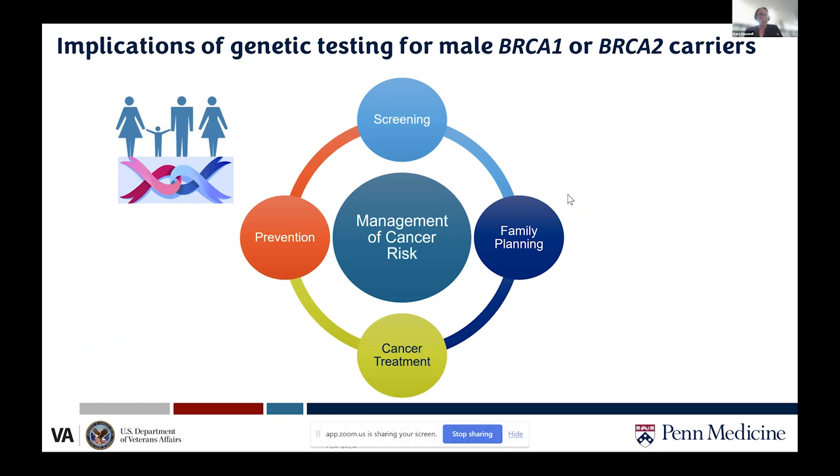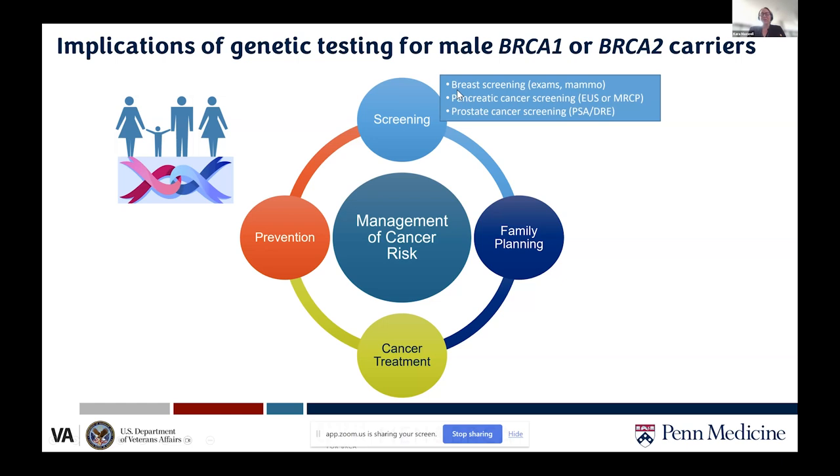If you're a man with a BRCA1 or 2 mutation, knowing about it can affect management in four spheres: screening for other cancers, prevention of other cancers, treatment of a current cancer, and family planning. These may not all be applicable to a given man at the same time — some may apply to him directly, others to his son or daughter.